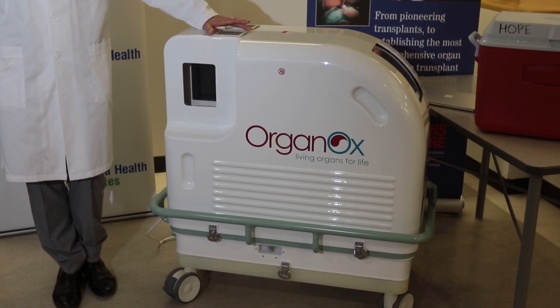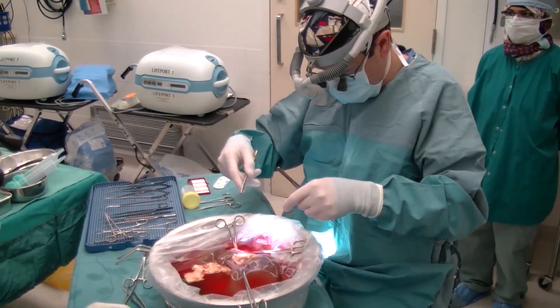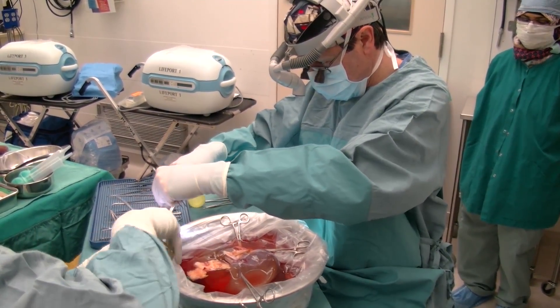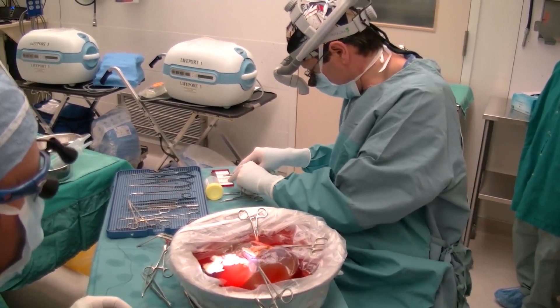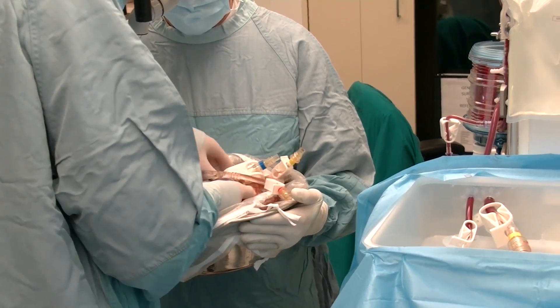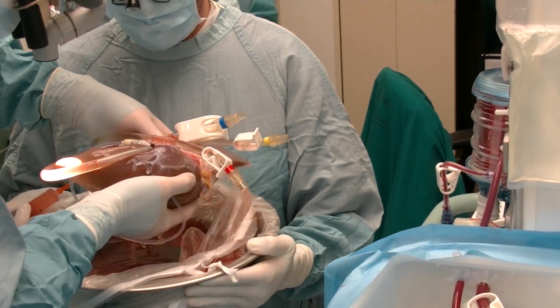So this is the Metra — this is the machine we used on Mr. Sioux, the first patient. What this allows us to do is to keep the liver inside the machine, completely oxygenated with all the nutrition that it needs and all the support. It's essentially allowing the liver to function exactly as though it's inside the body, but it can be wheeled around in a portable manner.